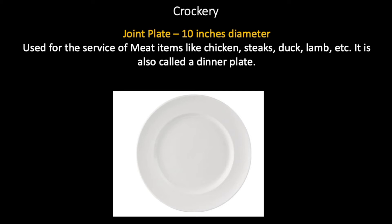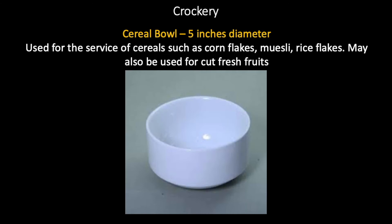Joint plate, ten inches in diameter, also known as a dinner plate. It is used for the service of meat items like chicken, steaks, duck, lamb, etc. Cereal bowl, five inches in diameter, used for the service of cereals such as cornflakes, muesli, rice flakes, bran, etc. May also be used for cut fresh fruits.